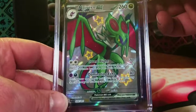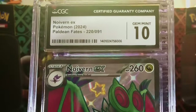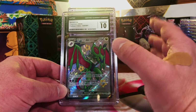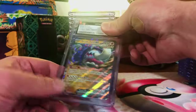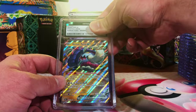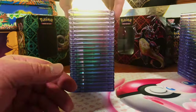The Noivern EX Shiny Ultra Rare — 10. There it is, nice. When we compare the piles at the end of this, it's going to look sad for the less than 10s. Great Tusk EX again — let's go with the 10. Two 10s for the Great Tusk. This is nuts.